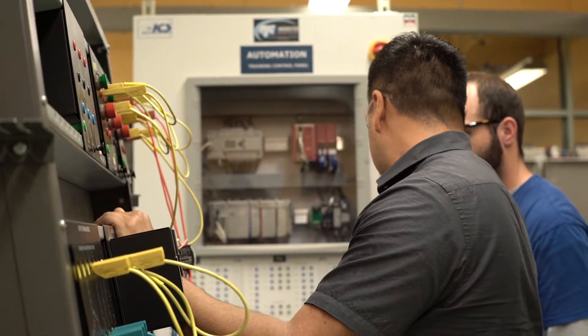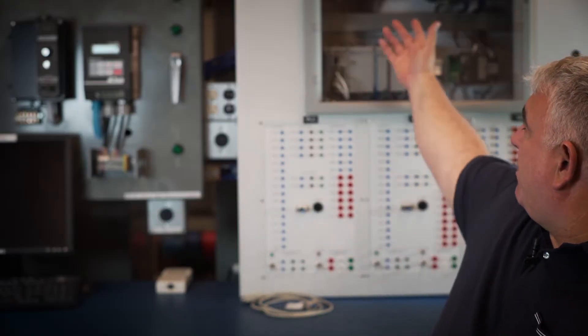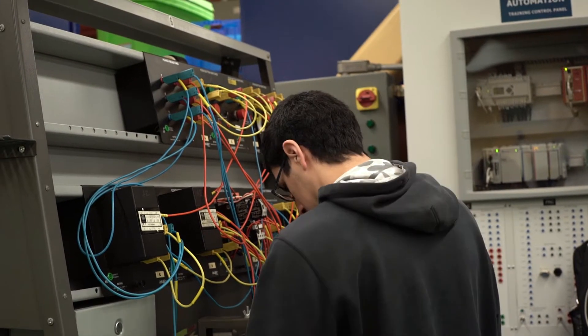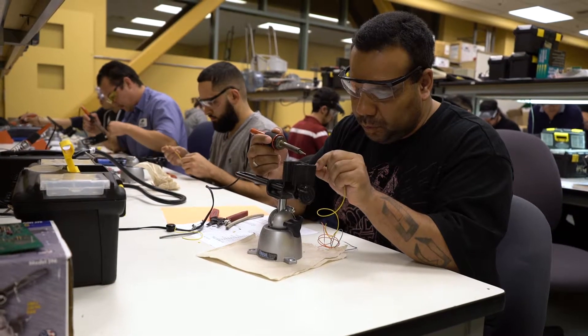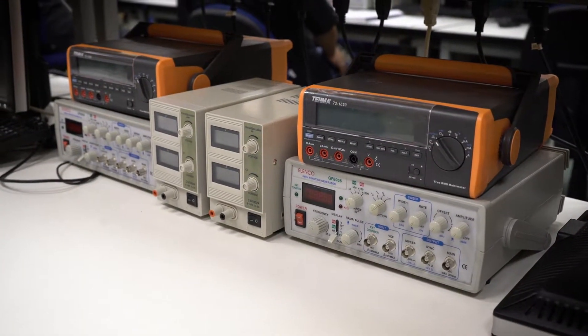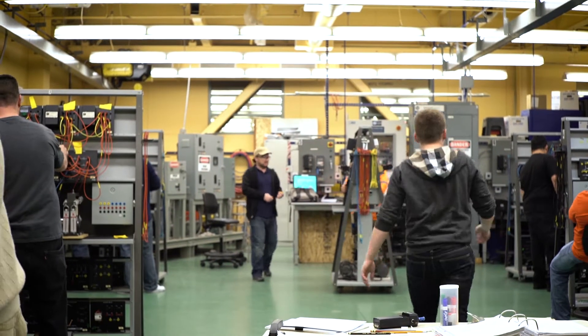We basically cover everything from variable frequency drives up through PLCs and the latest in automation controllers from Rockwell. It's actually the first Rockwell RS FactoryTalk View class that offers hands-on experience with the FactoryTalk software, integrating both into the PLC and the automation controllers.